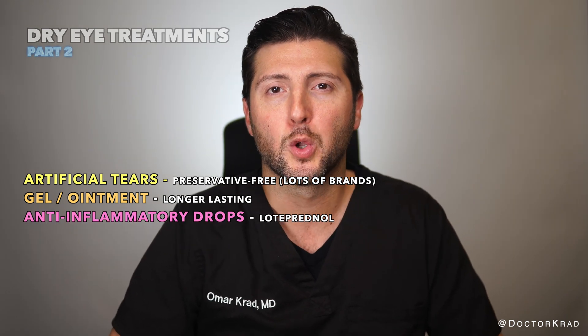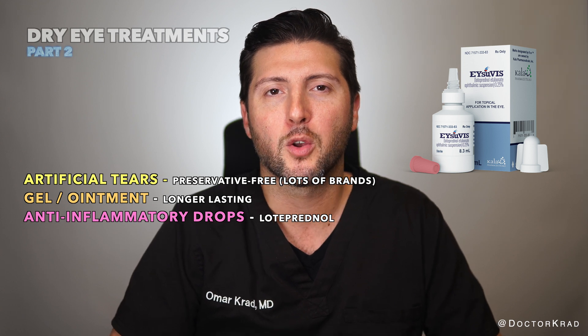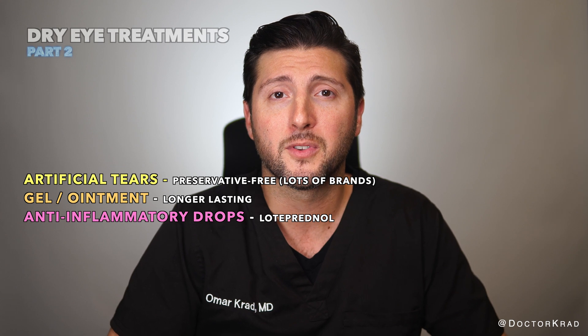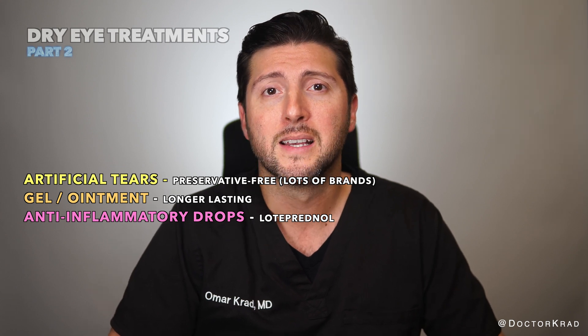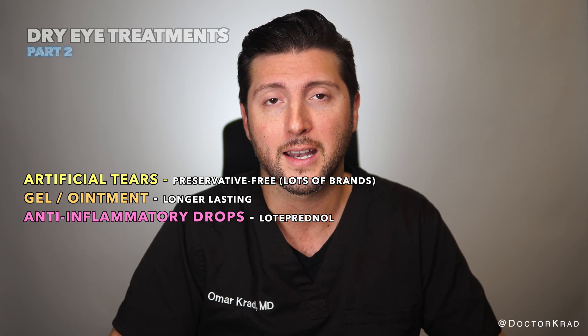Anti-inflammatory drops like loteprednol can help decrease ocular inflammation, which would otherwise worsen dry eye. They are generally used for flare-ups and only for a short course, since chronic use can cause other eye problems like high eye pressure and cataracts.